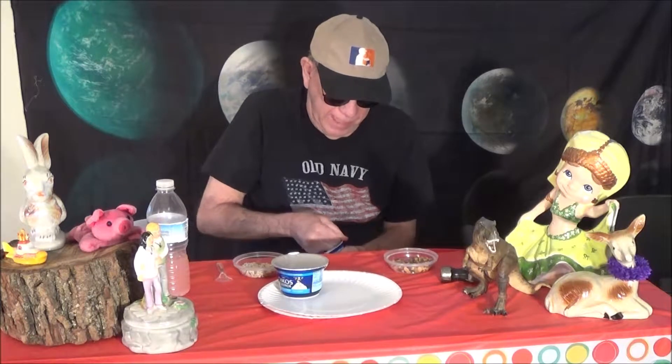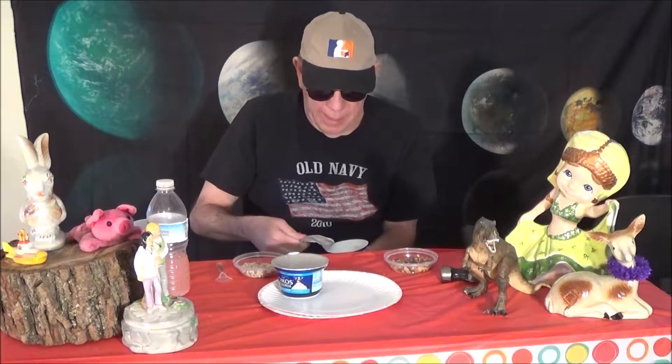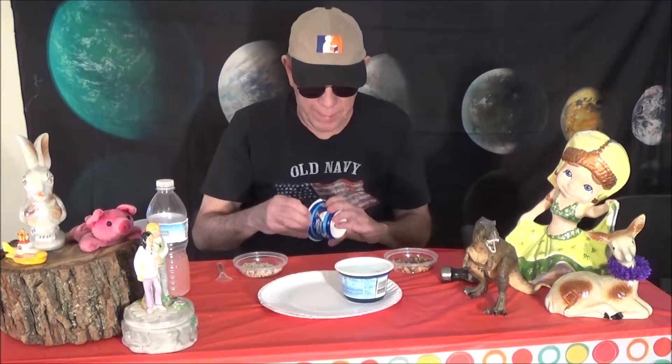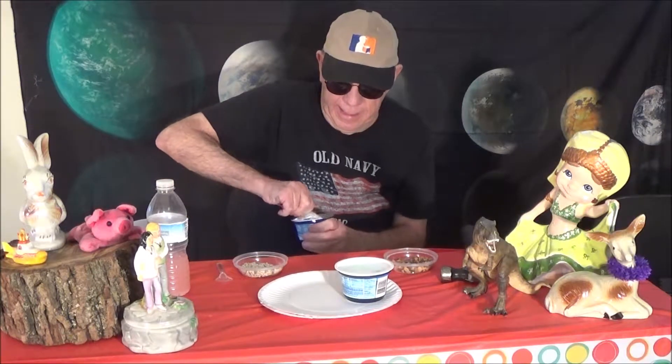These tops are supposed to come up nice and easy, like that. I get the smell of yogurt — smells like vanilla yogurt. Where's the top of this one? Here it is. Take it like that and it comes off like that. It's got the same thing — vanilla yogurt.